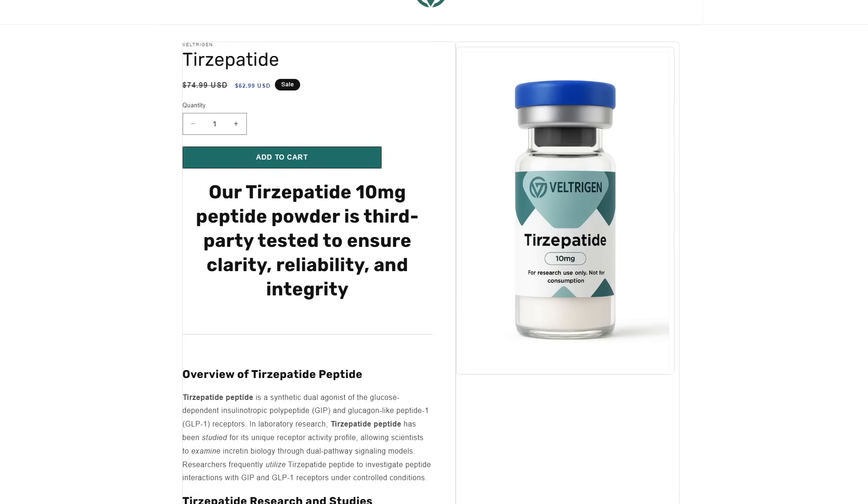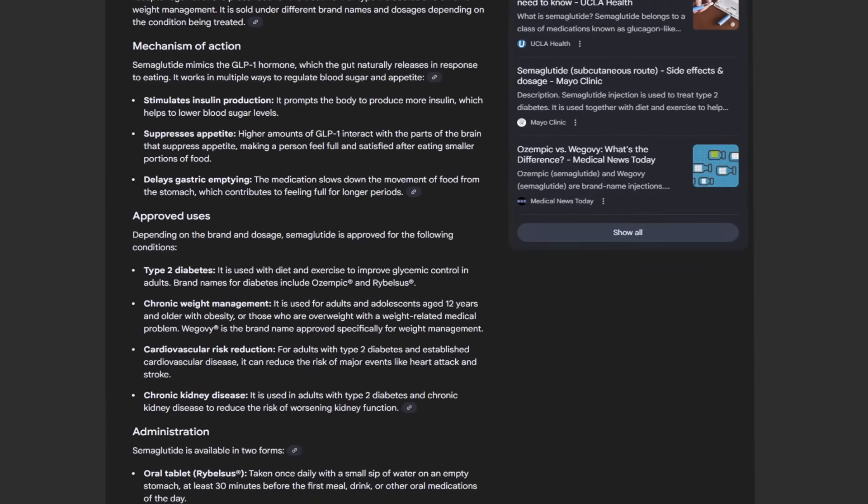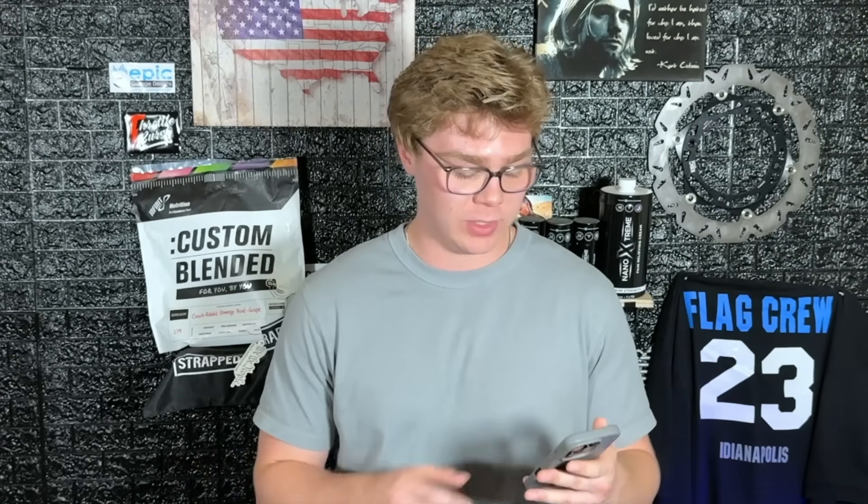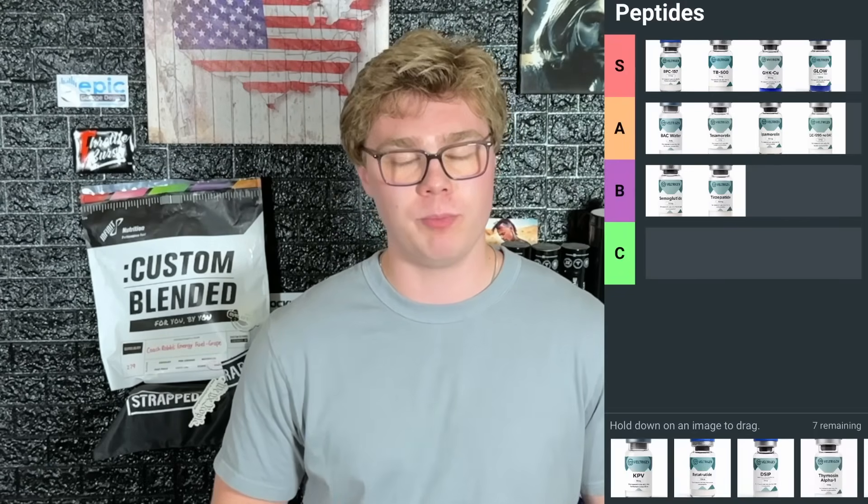Next I'm going to talk about the GLP analogs — pretty commonly used and very widespread. We're going to cover semaglutide, tirzepatide, and retatrutide. Semaglutide is your first generation GLP agonist. It directly affects your pancreas to help appetite control, releases insulin when your body needs it, and indirectly helps with fat loss. It's mainly used for diabetes. Semaglutide goes in B tier — it's the strongest for appetite reduction, but it's not really going to help with anything else beyond that GLP receptor.